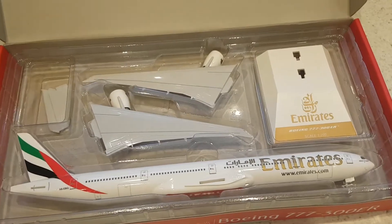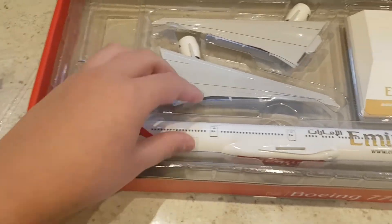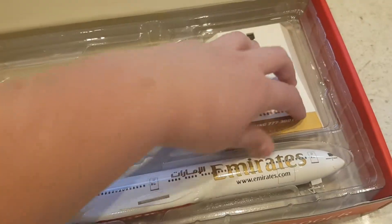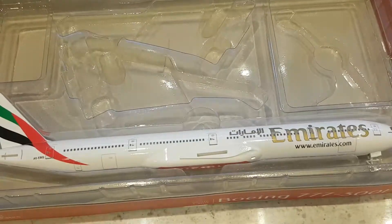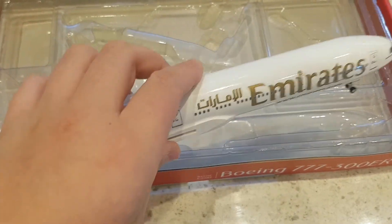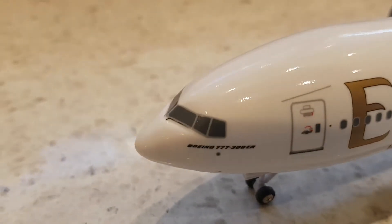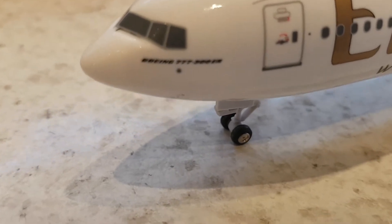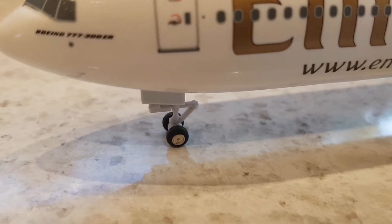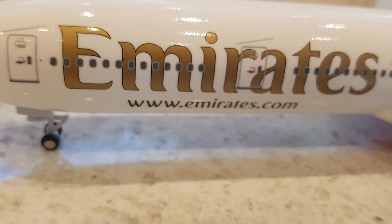So let's check out the model. We'll take the plastic off, lift out the two elevators, the wings and the stand, which just leaves the model, which has got a nice weight to it. Starting off our tour of the aircraft, you've got cockpit windows, 777-300ER logo, pitot tubes, door 1L — and it does not have the Emirates logo on it, unlike the actual aircraft. I love how they've managed to get the beautiful gold Emirates lettering on the aircraft. It's beautifully shiny.